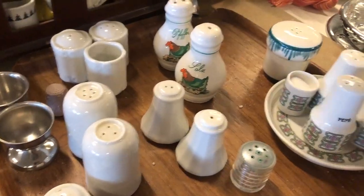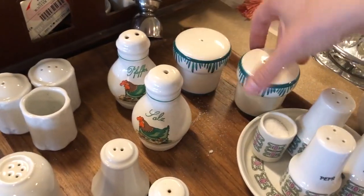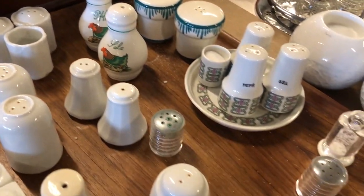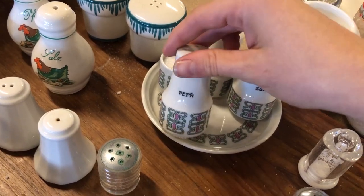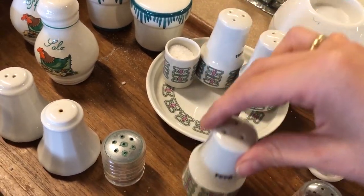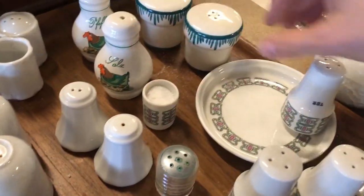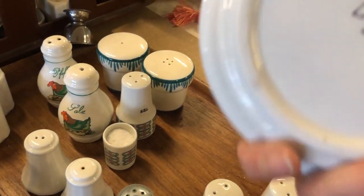I quite liked this set of salt and pepper shakers — I wasn't sure whether they were vintage but I feel like they were. Then there was also this whole salt and pepper shaker set with a tray and a little dish that still had salt in it, which was kind of gross. I didn't know the language on there so I was curious — I was guessing Czech Republic or Poland and I was right: they were marked Czechoslovakia.